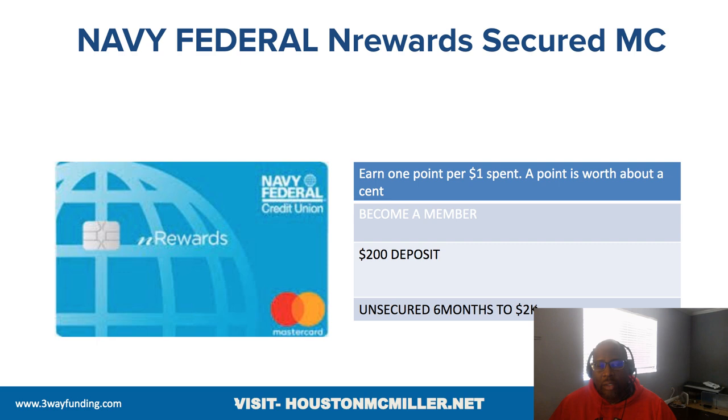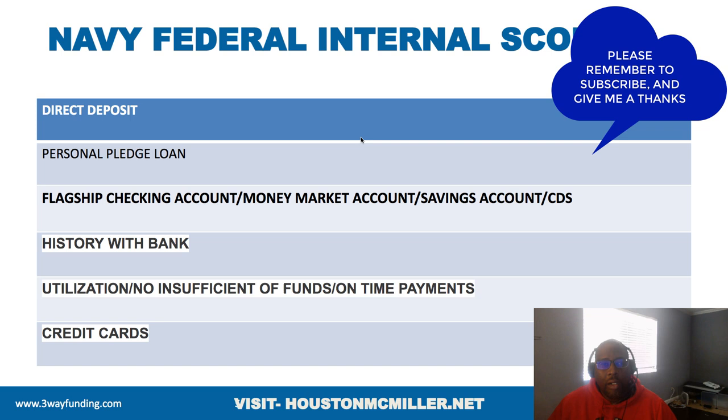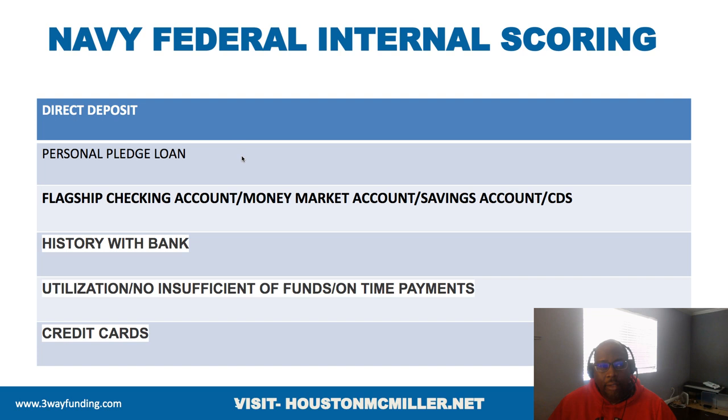Let's talk about some of these credit unions. You have Navy Federal Credit Union. I always say if you have bad credit and you're joining Navy Federal, you want to get the nRewards card because $200 turns into a couple-thousand-dollar unsecured card after six months, and you should get a pledge loan. Navy Federal's internal scoring goes from 100 to 450.